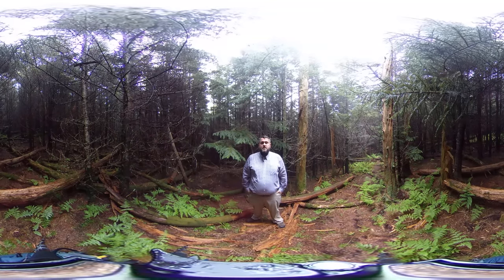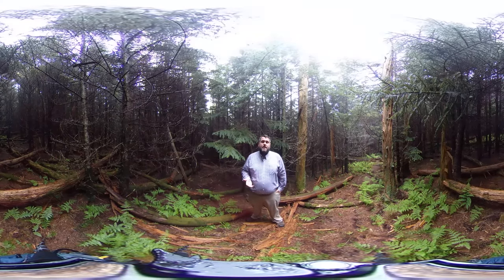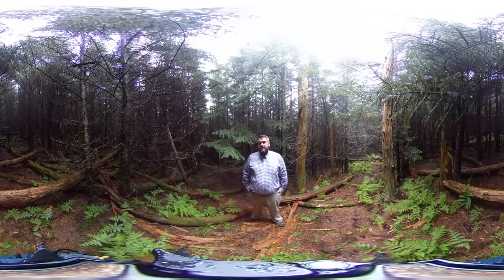I'm Dr. Jeremy Stovall, professor of silviculture at Stephen F. Austin State University, and in this series of videos we're going to explore the different forested ecosystems that characterized the southern Appalachian region.